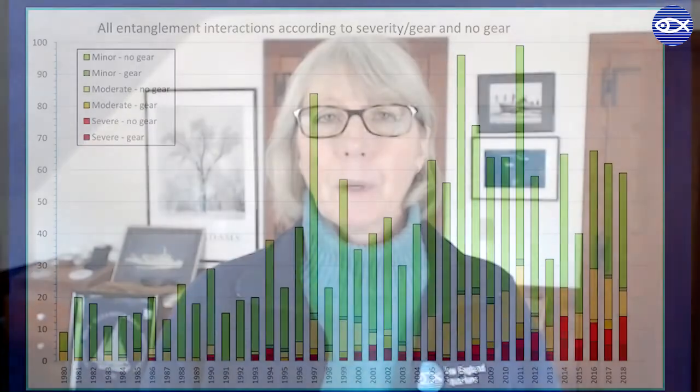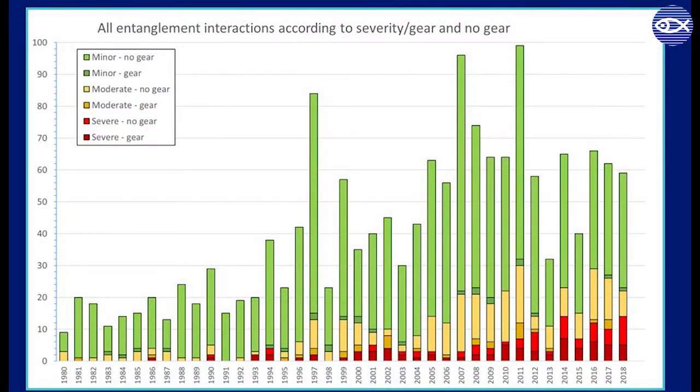We have also determined that entanglement injuries are much more severe in recent decades than they were in the 1980s and 90s. Through our work of evaluating scars, we have documented over 1,600 entanglement events involving right whales over the past 39 years. Analyzing scarring is not the only way for us to determine how right whales are faring — Heather will explain another powerful tool we use.